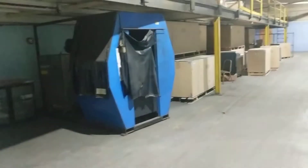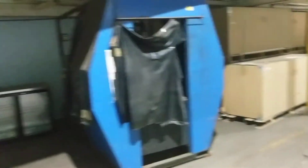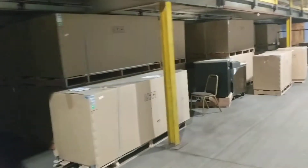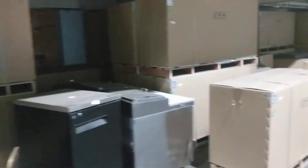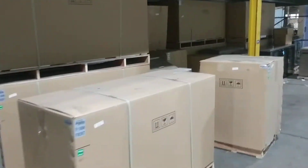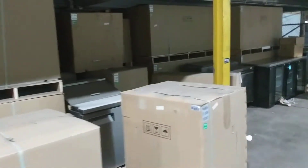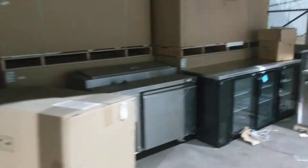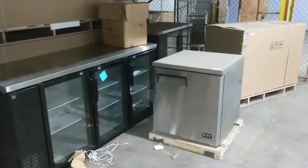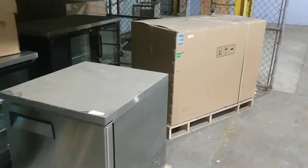Now we're over into the section where they're warehousing the new stuff that's brand-new in the box. We're selling off almost every one of these — there's only a couple that aren't for sale. So if you need some brand-new coolers, barback, deli prep coolers, or under-counter coolers, this is the auction that you need to get into.